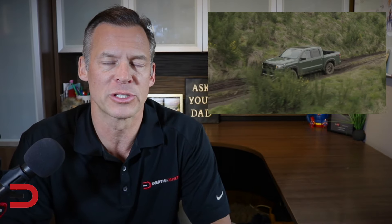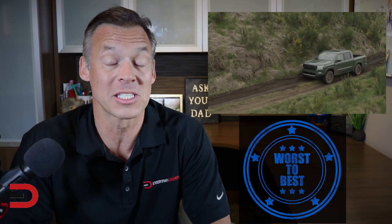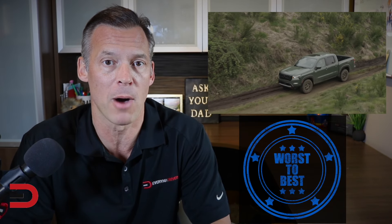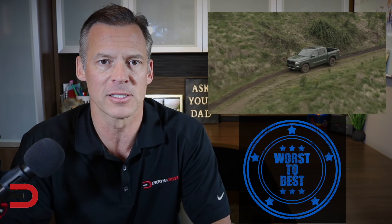Hey, what's going on? Welcome back to the channel. We're diving into the world of rugged pickup trucks. We're going to be ranking from worst to best 2024 models. So if you are curious or in the market for a pickup truck, this list should help.